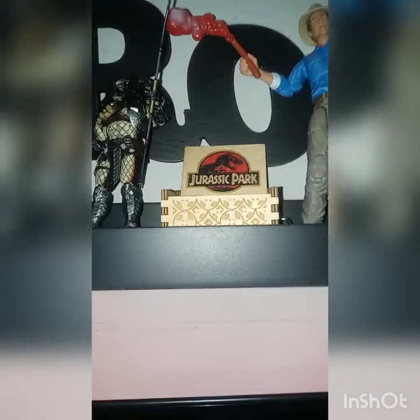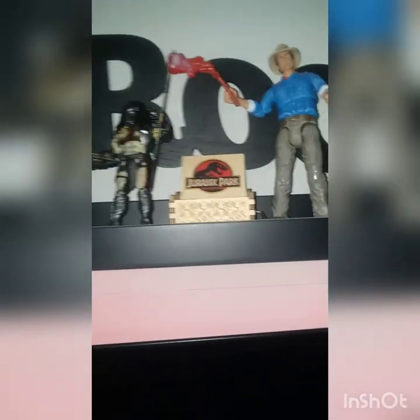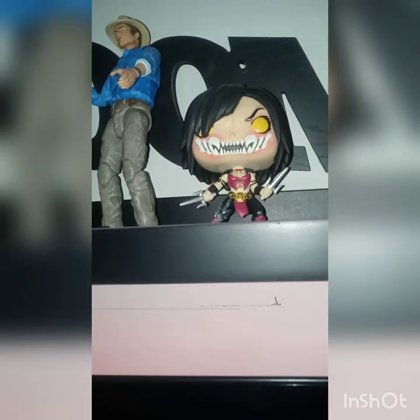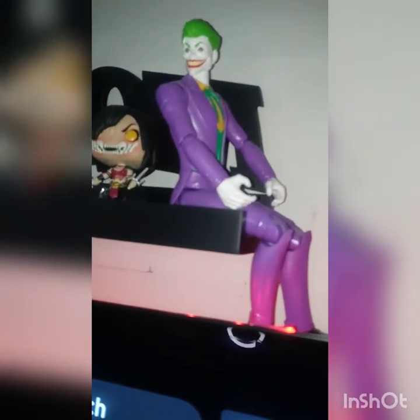I have this Jurassic Park sound box — if you make it to the end of the video I'll play it for you, it's neat. I'm a fan of the Jurassic Park franchise; I admit I don't like all of them, the quality went down, but my son and I still enjoy watching those movies. I got Alan here — his character — got that from Amazon. I'll play the sound box for you at the end. I have Mileena from Mortal Kombat, one of my favorite characters from the Mortal Kombat franchise, her Funko Pop design is from Mortal Kombat 11. Got the Joker as well, which matched up nicely with the Batman at the other end.